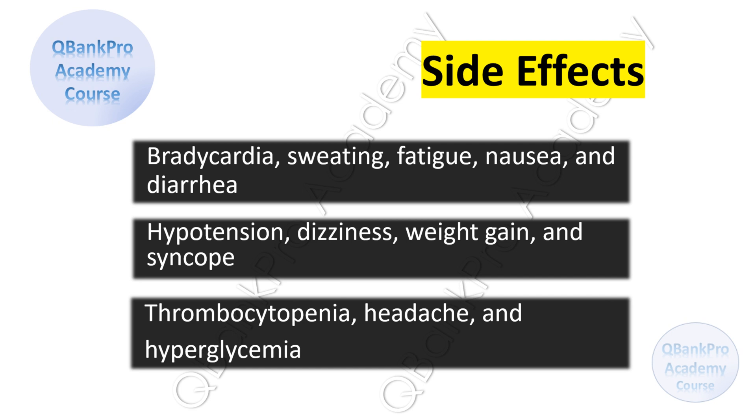Patients should be informed about possible side effects of carvedilol, including bradycardia, sweating, fatigue, nausea, and diarrhea, hypotension, dizziness, weight gain, and syncope, thrombocytopenia, headache, and hyperglycemia.